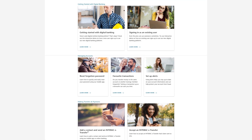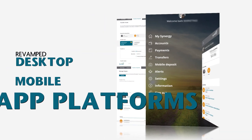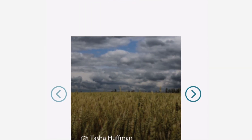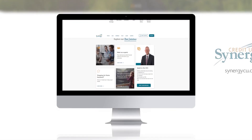Or perform a multitude of daily banking tasks on the simple to use and revamped desktop, mobile and app platforms. We hope you'll feel at home with our new digital house. Be sure to note the local photos which helped us decorate it. Synergy's new digital house is here — experience it today.